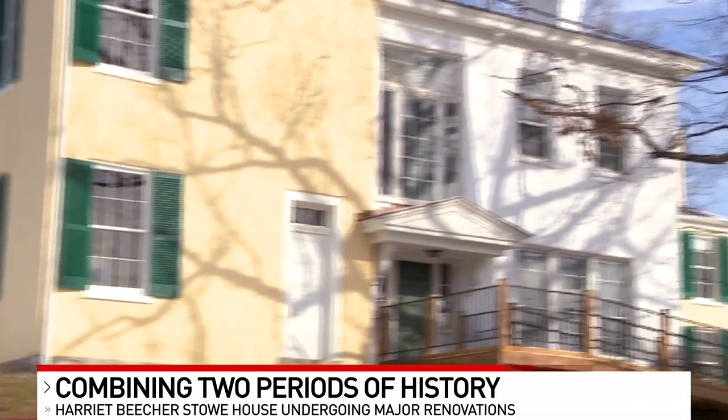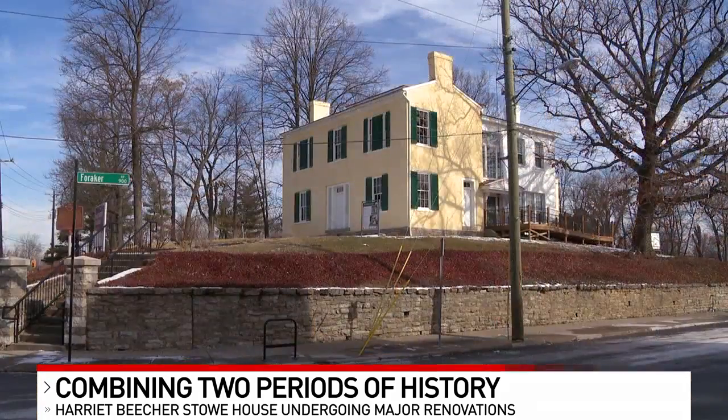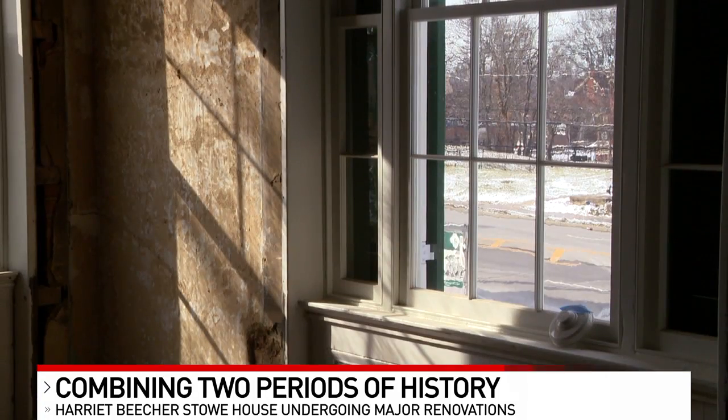These renovations are going to give people the opportunity to walk through both pieces of history inside of this home. It's a unique venture that's taken years of hard work to get to this point — really tying together all of these different components using the overarching theme of the power of voice. Harriet Beecher Stowe used her power of voice to help change public opinion about slavery. Victor Green, the editor of the Green Book, was not able to change discrimination, but he used his power of voice to help people navigate through their situation.